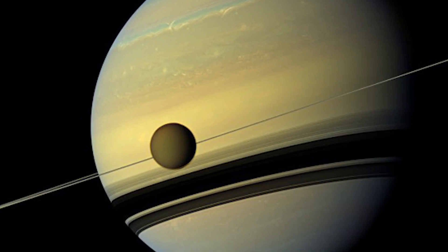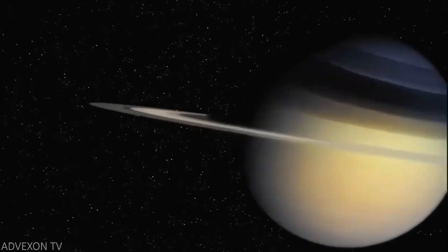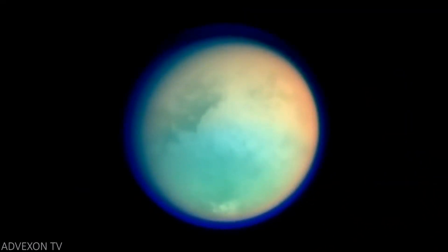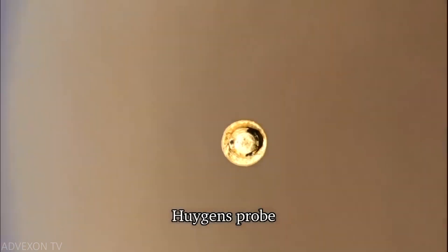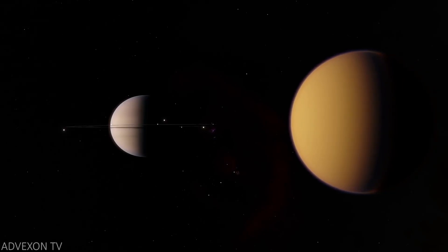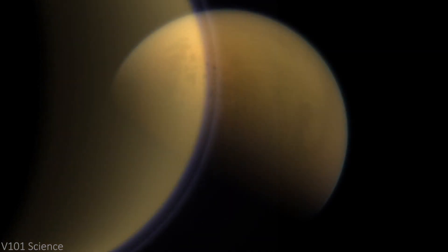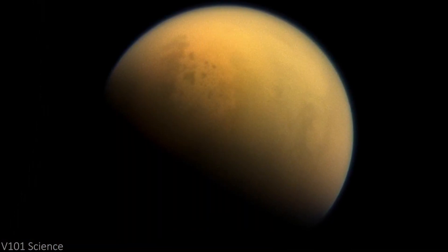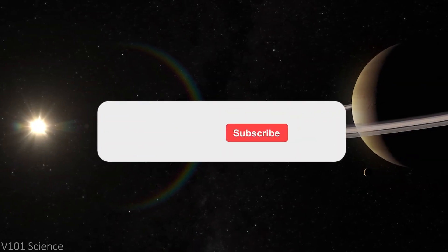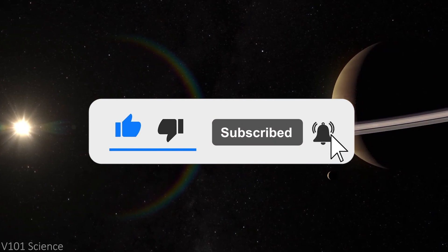As Saturn's largest moon, Titan is one of the most Earth-like worlds we have encountered in our solar system. With new space research being done every day around the world, we will continue to make more incredible discoveries about the moon going forward. What do you think of Titan? If given a chance to travel anywhere in our solar system, would Titan make it on your list? What kind of potential do you see Titan having for human civilizations in the future? Let me know down below in the comments. And as always, don't forget to hit the like button and subscribe for more videos just like this every week.